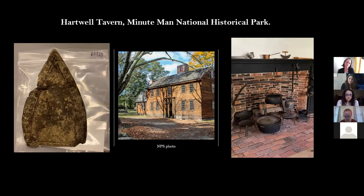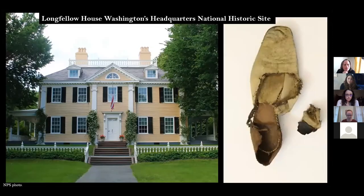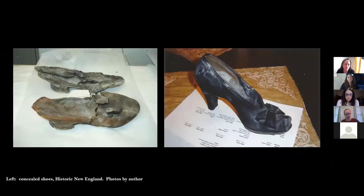One big question surrounding concealed shoes is where in a building they are found. Discoveries near openings like chimneys, doorways, and windows support the hypothesis of a protective charm intended to deter witches and evil spirits from entering. This shoe sole was found under the hearth at the Hartwell Tavern at Minuteman National Historical Park. This lady's slipper was found near the sill of the front archway at Longfellow House, Washington's Headquarters National Historic Site. The earliest American concealed shoes I've seen firsthand are 18th century, and the latest example dates to as late as the 1950s.